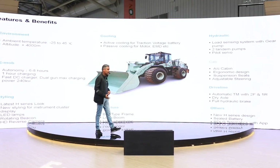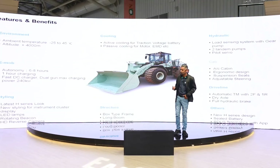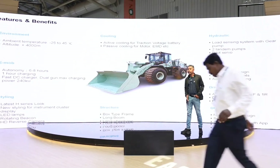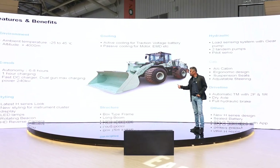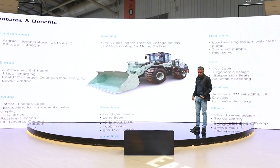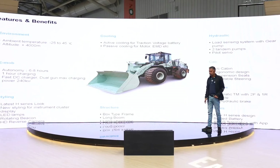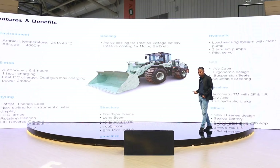When it comes to the E-mob — the electric side — this machine charges in just one hour, and the endurance time can vary between 6 to 8 hours of operation with a single charge. It is equipped with a fast charger with a dual gun option which can charge up to 240 kilowatts in an hour. The machine comes with a new cluster that gives more information about the battery system, working hours, energy consumption, and efficiency.